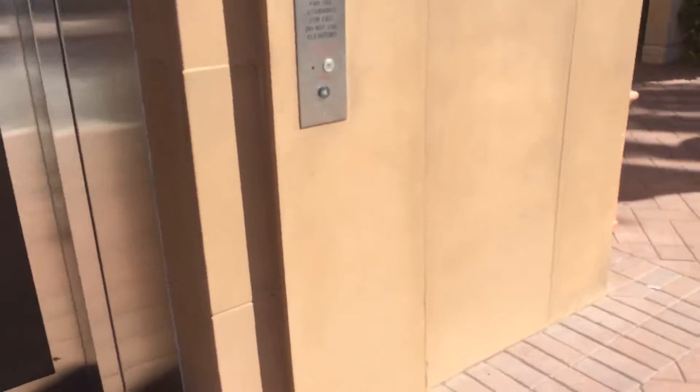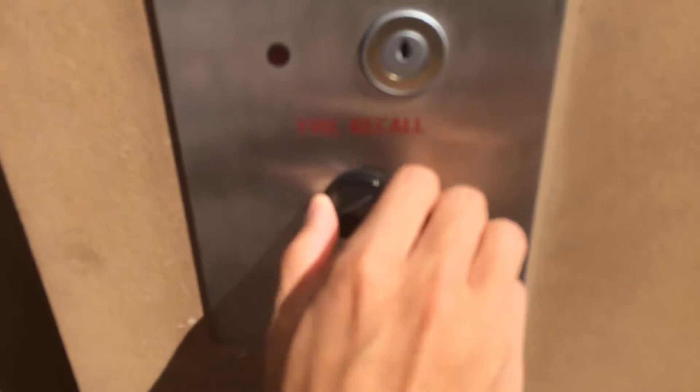We have a crooked call button, going left or right. I can smell the oil. I thought that's an engine. And it's very silent.